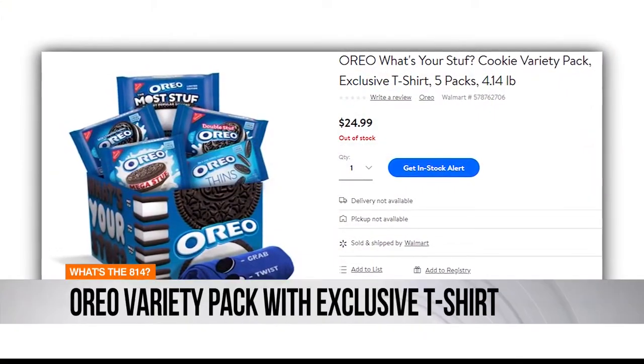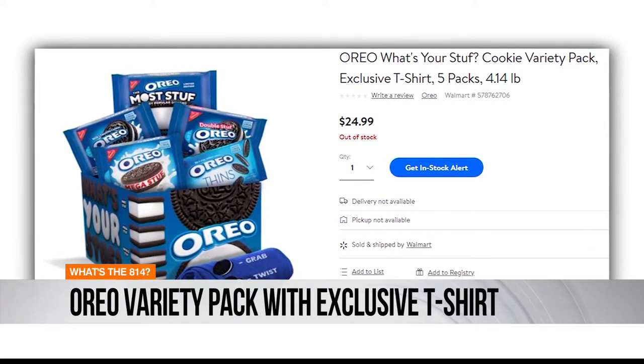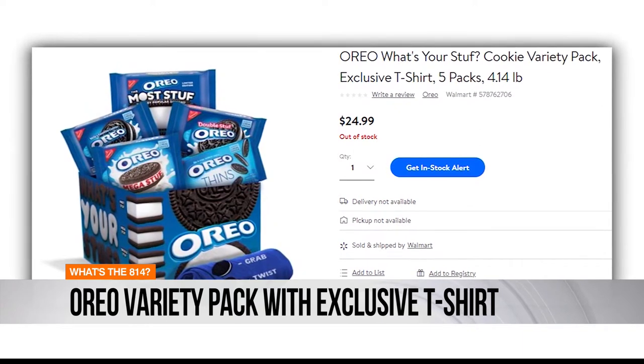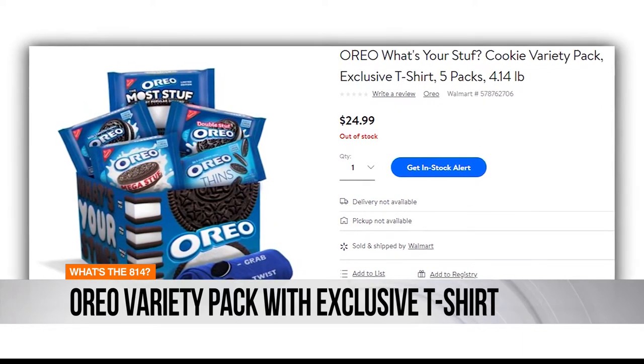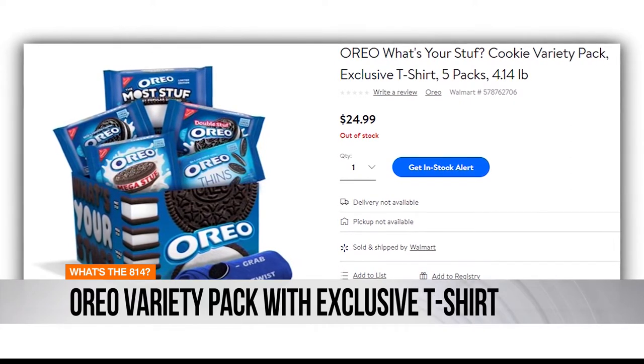The retail giant's Oreo Variety Pack comes with five types of classic Oreos. They go from least to most in terms of cream: Thins, original, double stuff, mega stuff. I didn't even know this was a thing — most stuff.